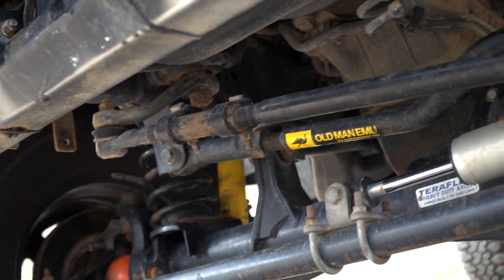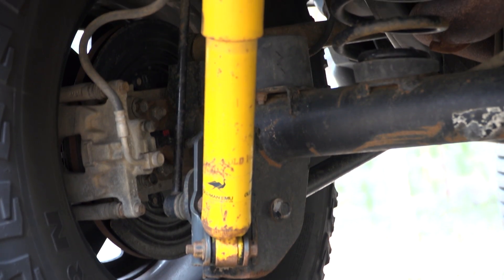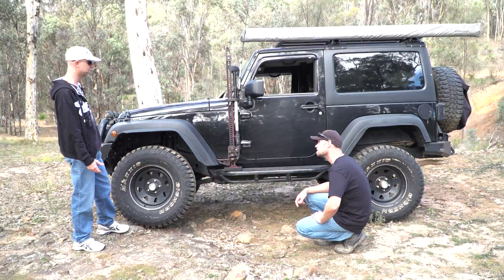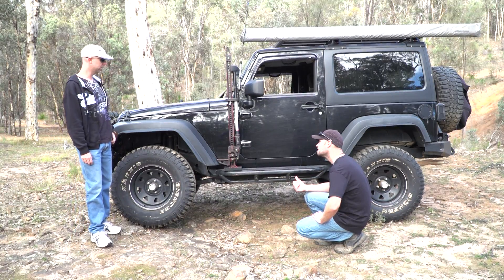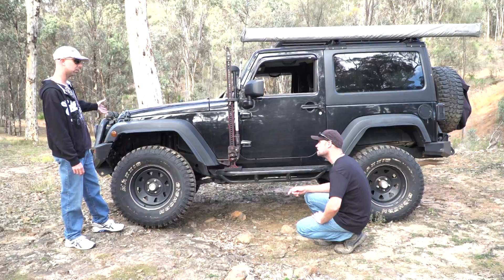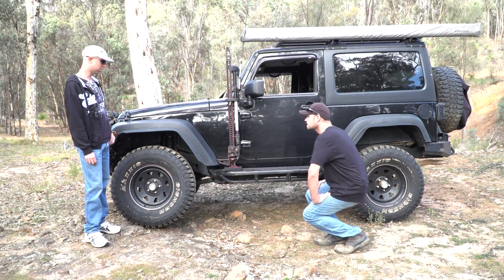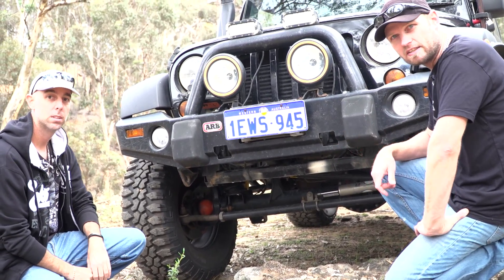The suspension lift is around three inches — Old Man Emu, straight off the shelf, bolts straight in. You've got sway bar disconnects to get articulation on the front. It's got an e-locker, but it's not needed until you start lifting wheels, and you've got to be pushing the Jeep pretty hard to do that. In the rear, there's an ARB air locker, and an e-locker in the front — the e-locker came out of the last Jeep that got written off. I bought the wreck to get the axles and locker out of it.